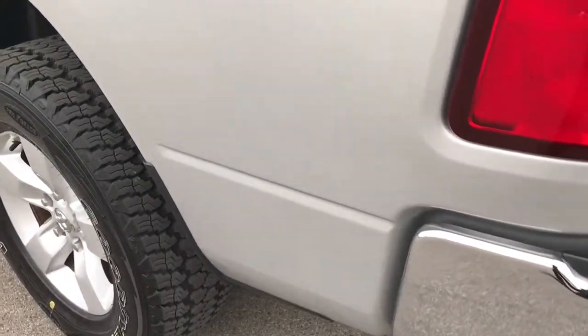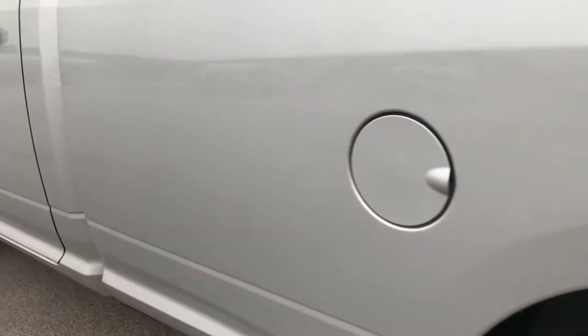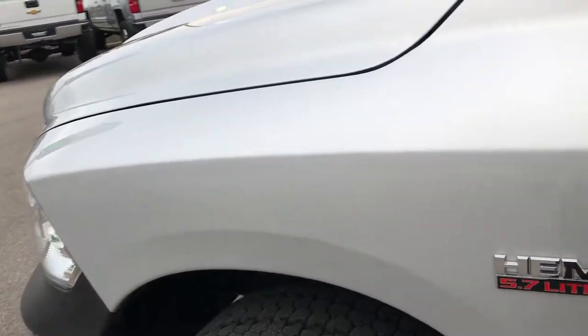As you go down this side of the truck, it's just as clean as the passenger side. Didn't see any dents or dings down this side — actually, all the way around I didn't see any dents or dings. Very nice condition.